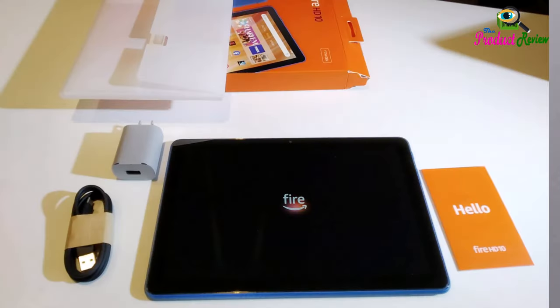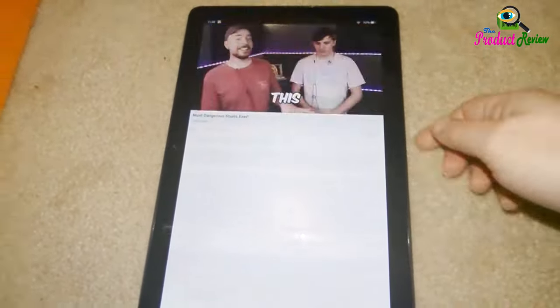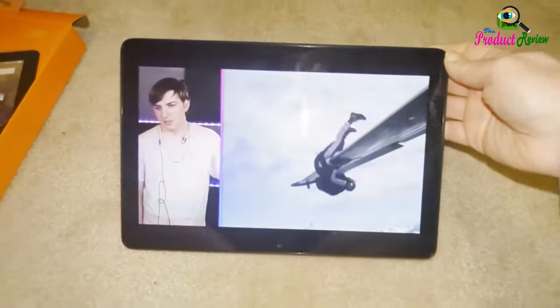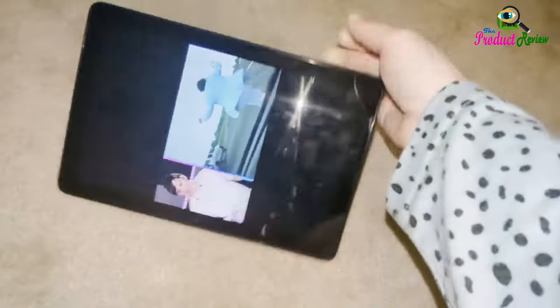Kindle Read Aloud will have Alexa read your Kindle books aloud. Fire tablet accessibility features also include settings for closed captioning, font size, display size, high contrast text, color inversion, color correction, and convert stereo to mono audio. Captions are not available for all content.